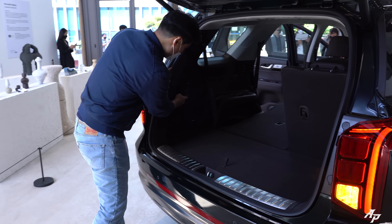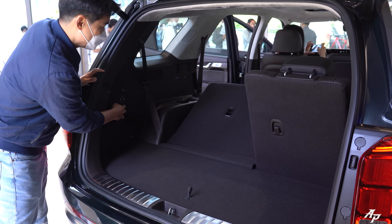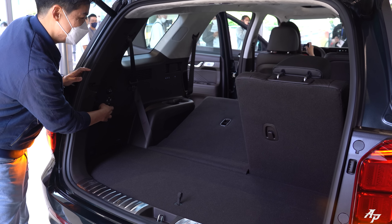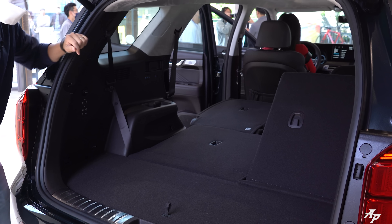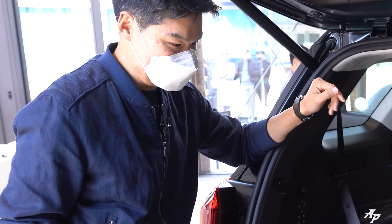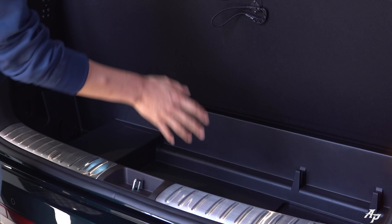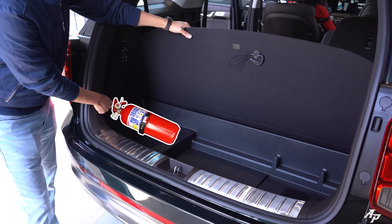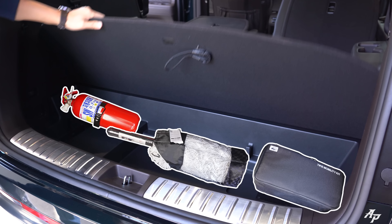The trunk is pretty nice. You can fold the third row seats automatically, and also drop the second row seats, which yields very nice room inside. There's some storage area here, a fire extinguisher, and they'll probably give you some tools to fix a flat.